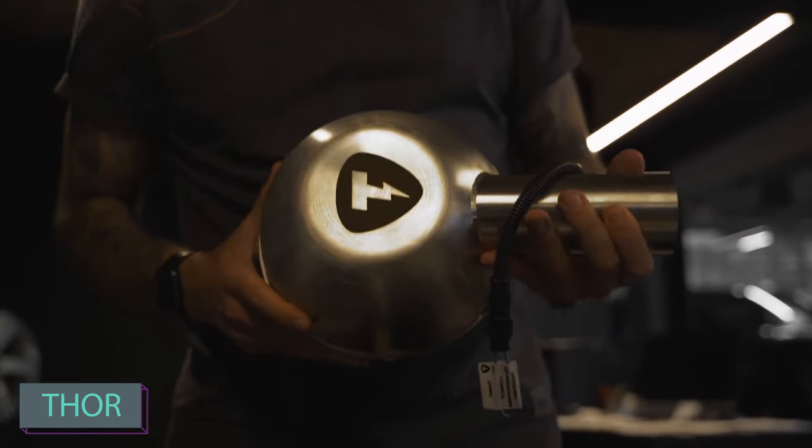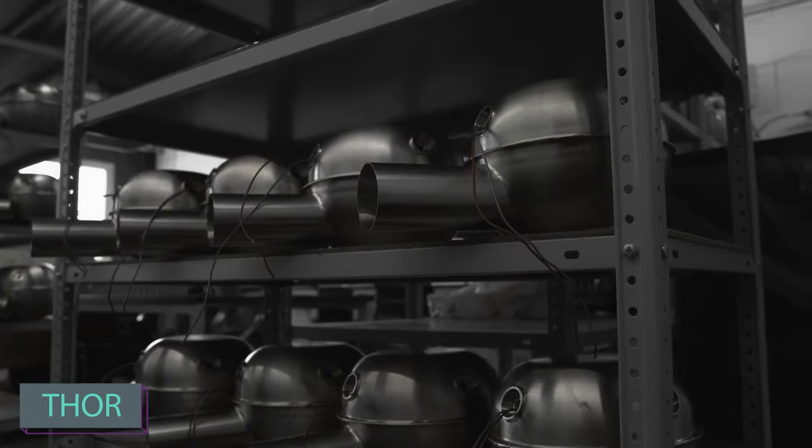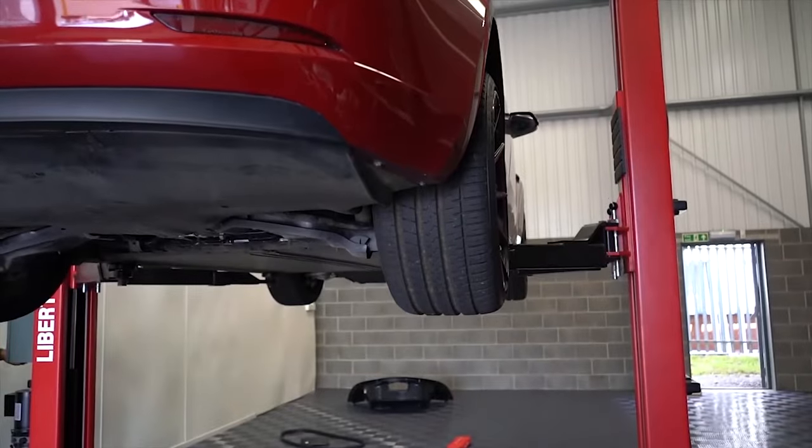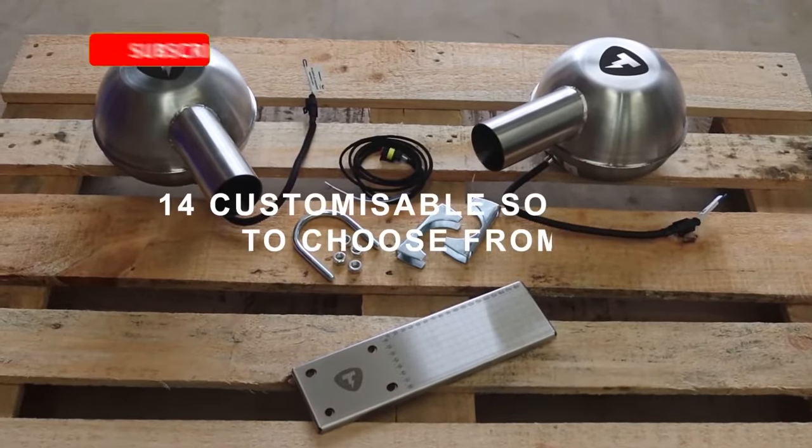Thor — not the sexy giant god of thunder, but not that one this time. We celebrate cars and technology here. Here's a fascinating update on electric car innovations.